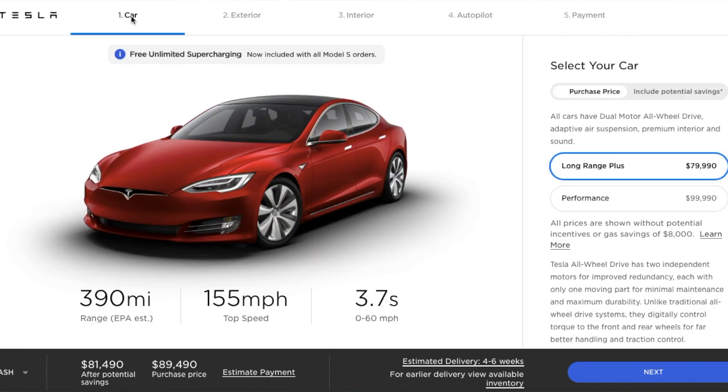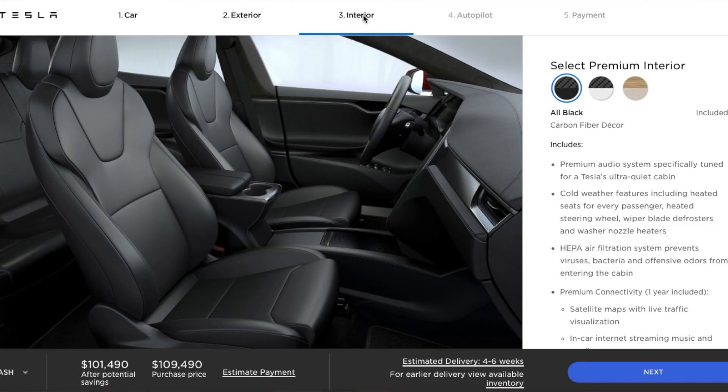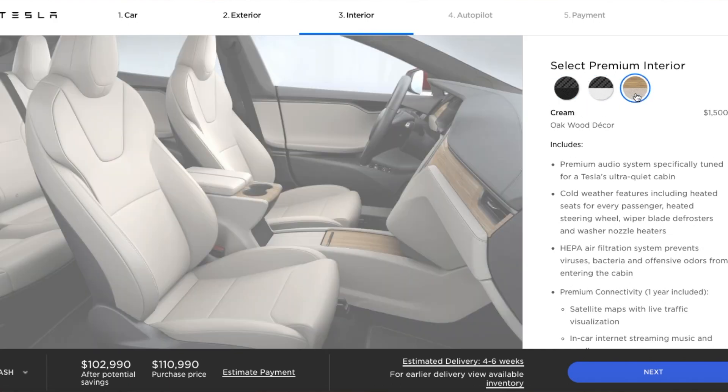The second option is the Model S Performance, which starts at $99,990. This has a 348-mile range, 163 miles per hour top speed, and 0-60 in 2.3 seconds. You can also add full self-driving for $7,000. All of these cars have exterior and interior options, different colors, and different interior configurations.